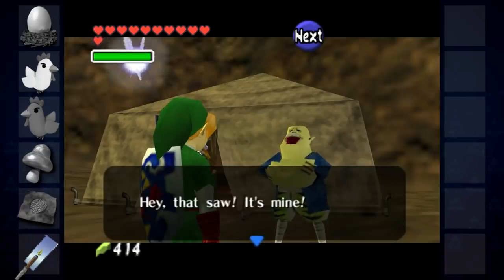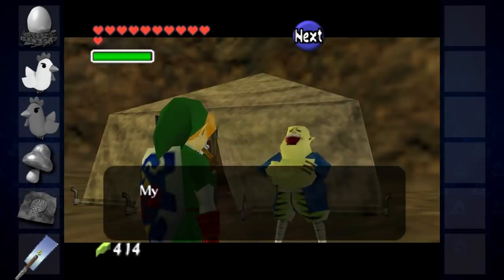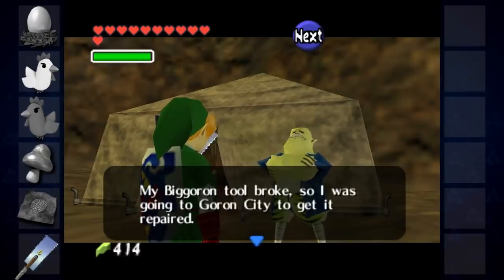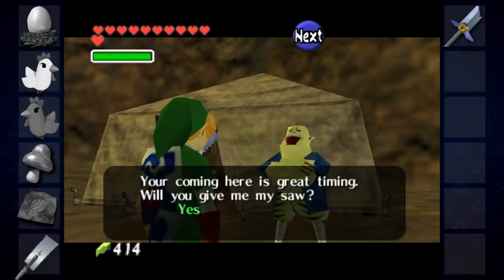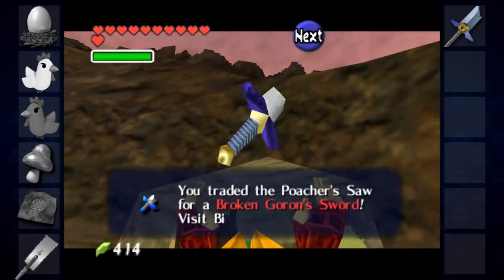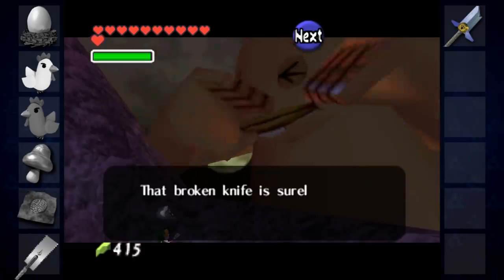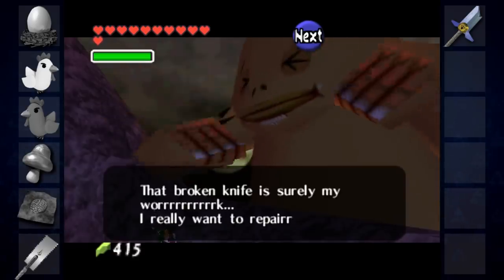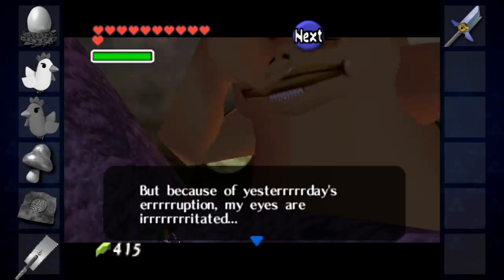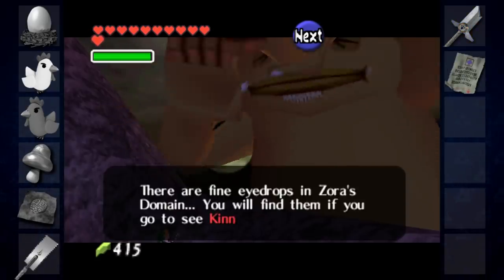This saw can be taken to Gerudo Valley, where the head carpenter will claim that it's his — that he'd left it with his old lady. He claims that his Goron tool has broken and that he was going to head to Goron City to have it fixed, but instead offers to trade the saw for the sword, giving Link the Broken Goron Sword. The sword was made by Big Goron, Medi-Goron's brother, who lives on top of Death Mountain. He wants to fix the broken sword, but an eruption of the volcano has irritated his eyes, so he can't work without eyedrops — giving Link a prescription.